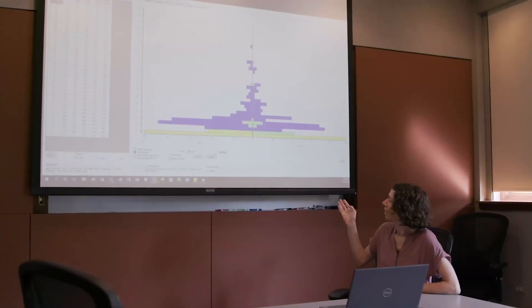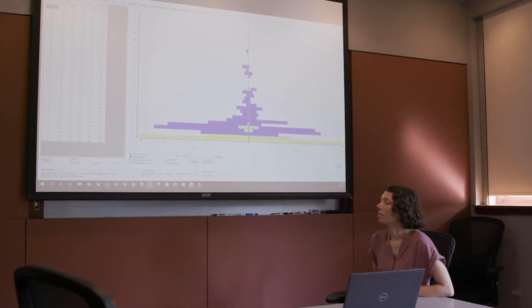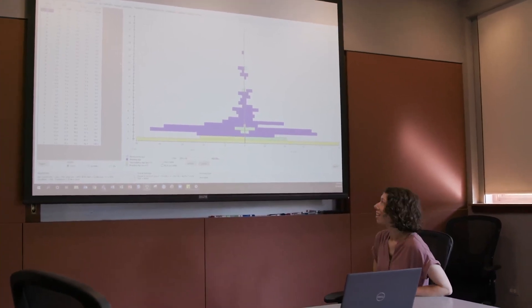The AZA Population Management Center uses specialized software, created by Lincoln Park Zoo's Alexander Center for Applied Population Biology, to track SSP data and evaluate outcomes. With these data, the PMC makes recommendations for these species on whether to breed or not breed, stay at their facility, or transfer to another.